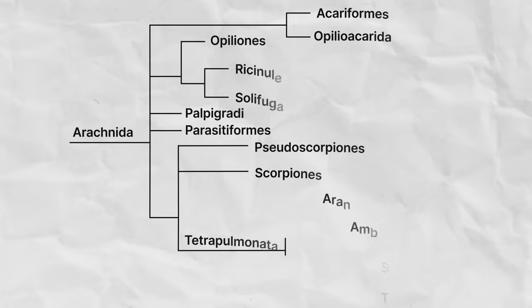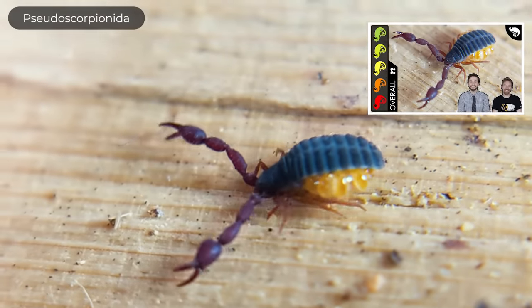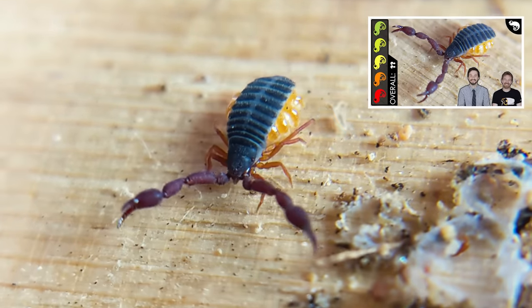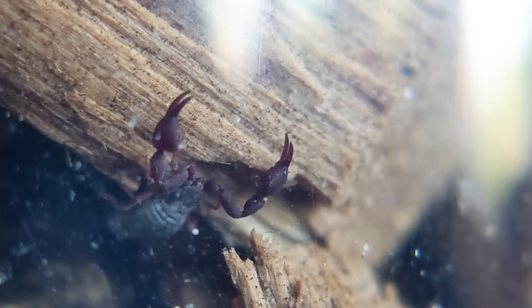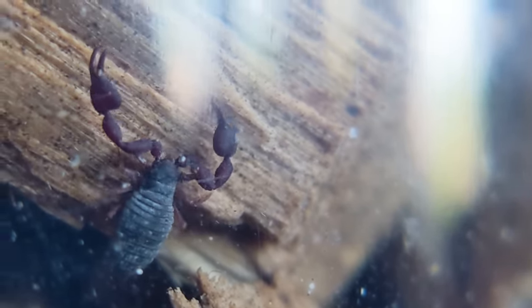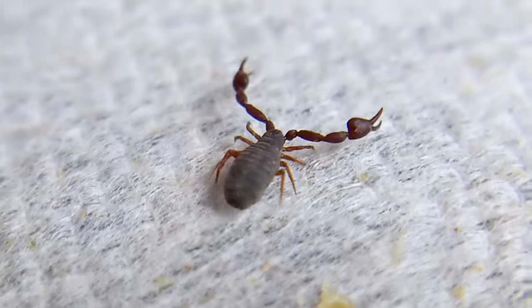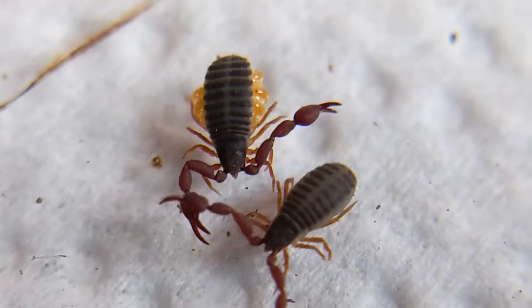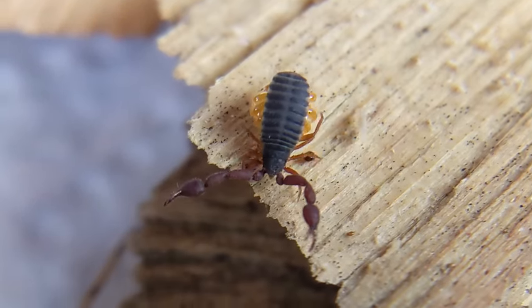Related to the scorpions — but probably not as closely as you might think — are the pseudoscorpions of the order Pseudoscorpionida. These look like tiny scorpions: eight walking legs and pedipalps modified into claws, but they lack the long metasoma and stinger. This doesn't mean they aren't venomous — most pseudoscorpions are venomous, injecting venom with their claws, which is super rad. Though rarely seen due to their small size, there are more than 3,300 described species. They're most abundant in the tropics but are found all over the world, including up into Canada.